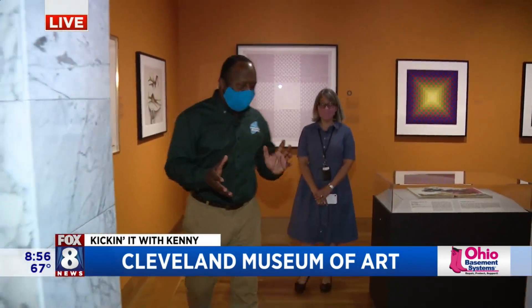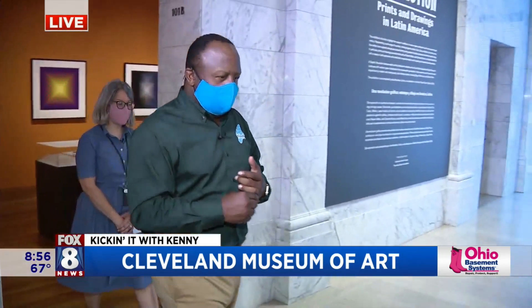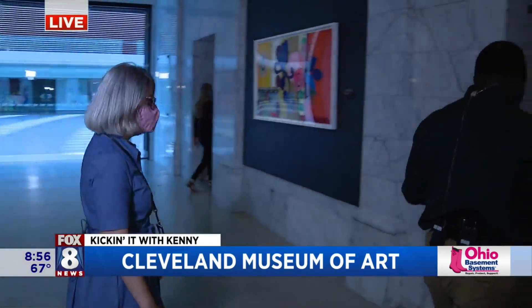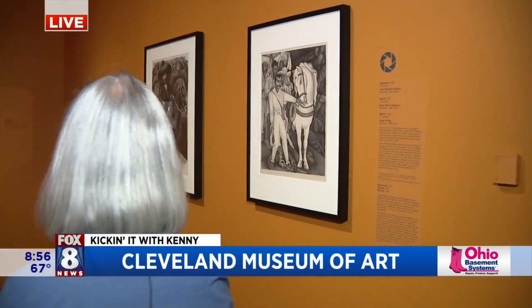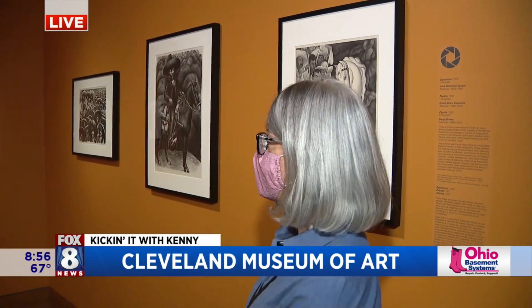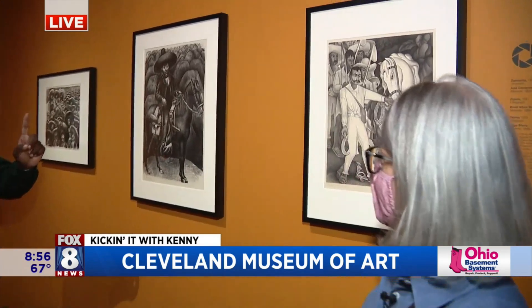A lot of the exhibits are open to the public — some aren't, but you still have a lot that are available. A number of special exhibitions are on view. We have three different photography exhibitions: Proof: The Contact Sheet in the Age of Photography, Aaron Rothman down at the Transformer Station, and an exhibition of Ilse Bing's photography here at the CMA.